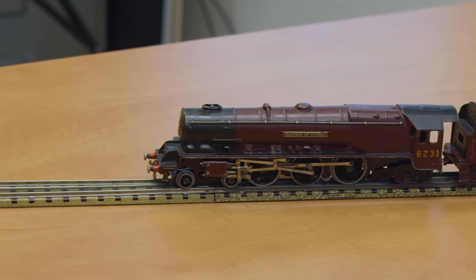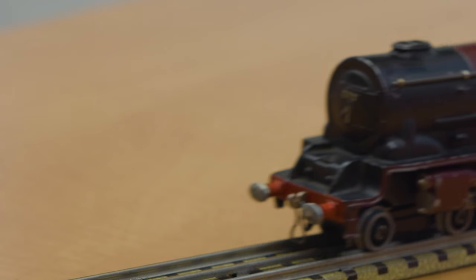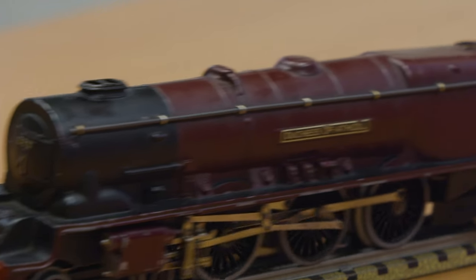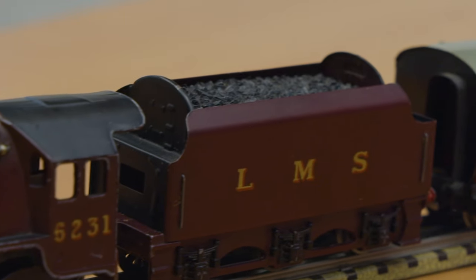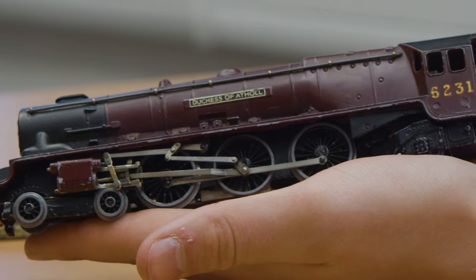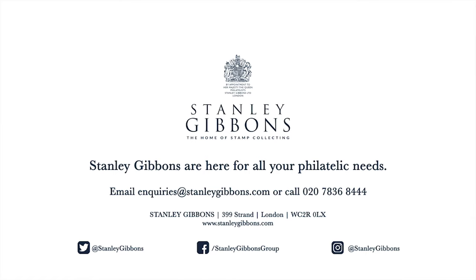I hope this has been quite informative and a little different sort of video. If you're wondering where I got this model from, some of it was part of an inheritance from a late great uncle of mine, and some of it I bought with my own pocket money. I'm not sponsored by Hornby, but if they'd like to send me things, I'd be very much appreciated. Please like and subscribe for more Stanley Gibbons content.